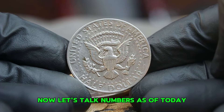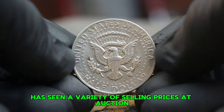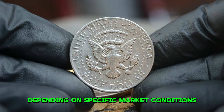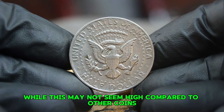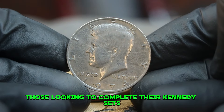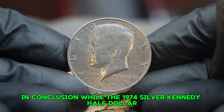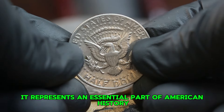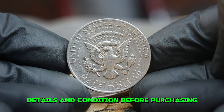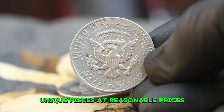While this may not seem high compared to other coins, the 1974 large date variety is still a sought-after piece among collectors, particularly those looking to complete their Kennedy sets. In conclusion, while the 1974 silver Kennedy half dollar in good condition may not break the bank, it represents an essential part of American history and numismatics. Always remember to check the coin's details and condition before purchasing, and attending coin shows and auctions can provide great opportunities to find unique pieces at reasonable prices.